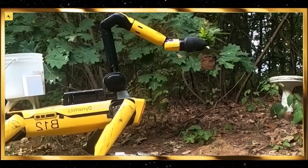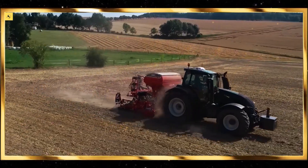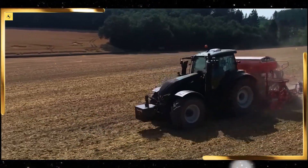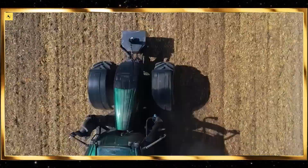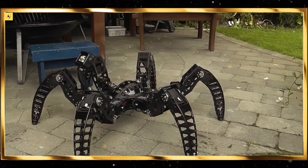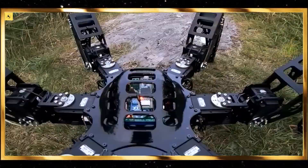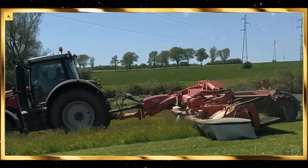In the realm of soil preparation, modern plows and cultivators stand out. These machines are equipped with depth control systems and adjustable shanks, allowing them to prepare the soil efficiently for planting. The smooth turning of soil and the precise alignment of furrows are both visually pleasing and crucial for optimal crop growth.